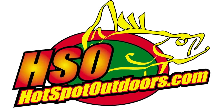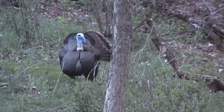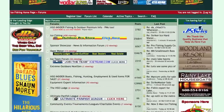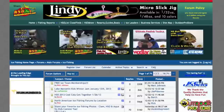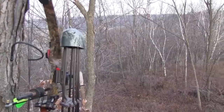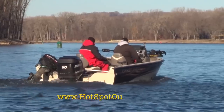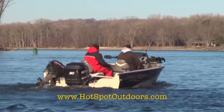Have you been to Hot Spot Outdoors lately? Here at Hot Spot Outdoors, we have more fun at the leading end. Our website is filled with fishing and hunting information that will blow your mind. With thousands of outdoor users coming to our website each and every day, you can be sure we have the hunting and fishing information you're looking for. Check us out online at www.hotspotoutdoors.com.